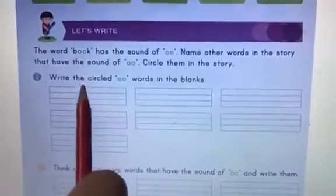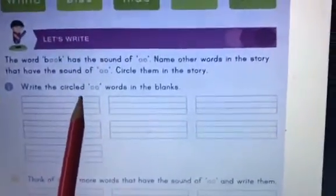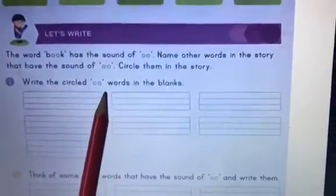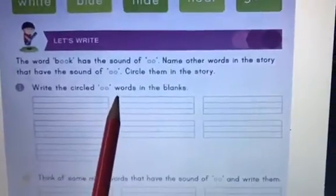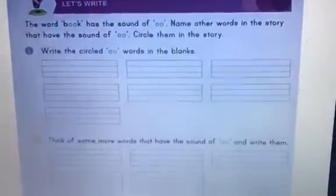Now you have to read the story 'Ready Day' once again and circle all the words that have the 'oo' sound in them. So are you ready? Let's start.